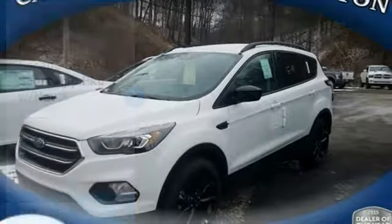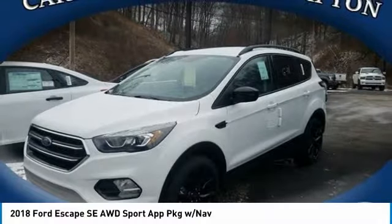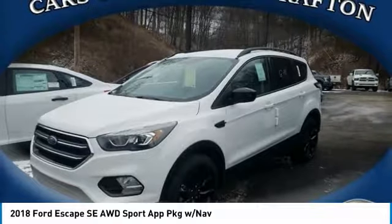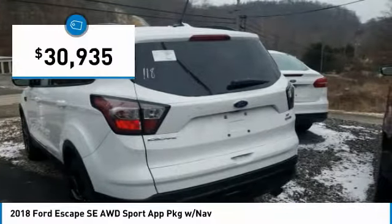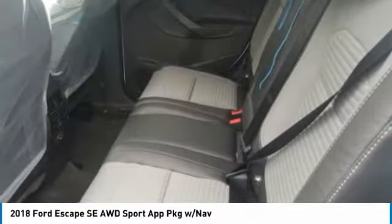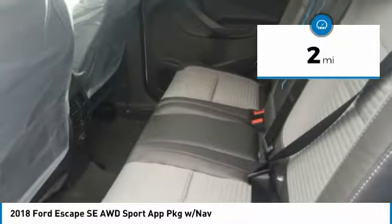We are pleased to show you the 2018 Escape Gas Engines Flex, Tow, Sip and Go with Ford Escape, and is priced below $35,000. This vehicle has less than 100 miles.